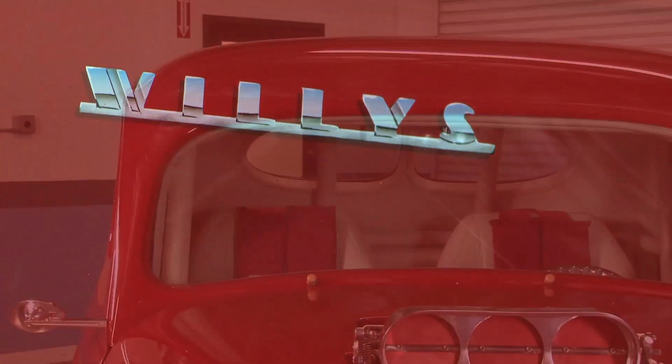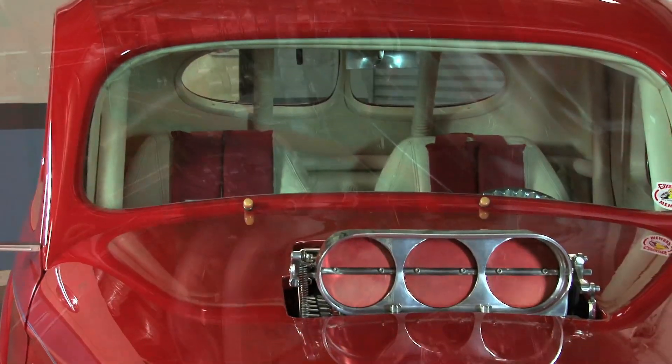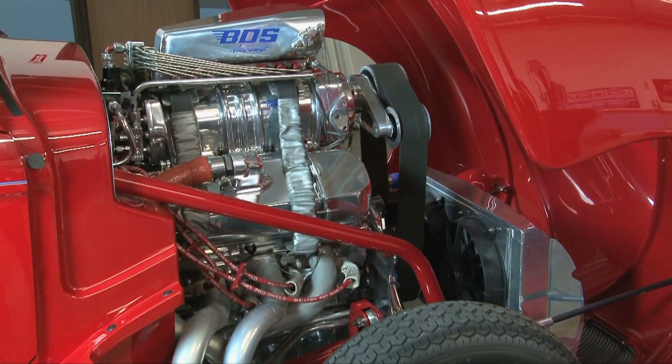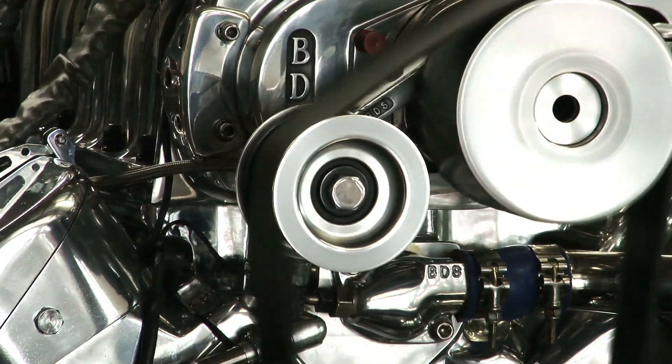Now we're relying on the XFI 2.0 to run a show on this car behind me. It's a 1941 Pro Street Willys that's got a supercharged 540 cubic inch big block Chevy. To find out more about the XFI and how it's been upgraded, let's talk to EFI University instructor Brian Macy.